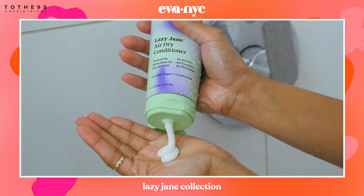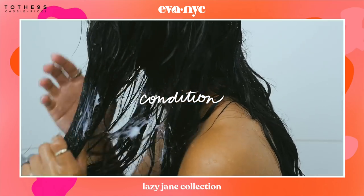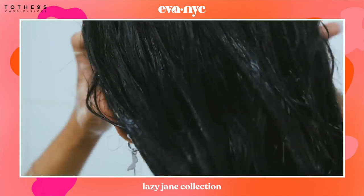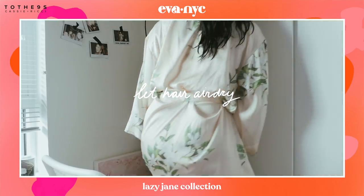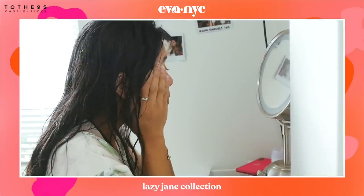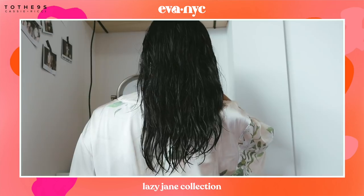The Lazy Jane collection is sulfate-free, paraben-free, cruelty-free, and has a vegan formula enriched with hemp seed oil which hydrates, protects, and seals the hair cuticle. I also just really love the scent — it smells like lavender, which is super soothing especially if you wash your hair at night. Right when I get out of the shower, I like to moisturize my skin and get ready for the day while my hair air dries. When I first used this product, I was so shocked at how smooth and frizz-free it left my hair.